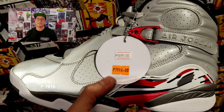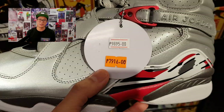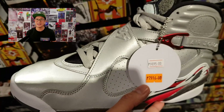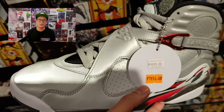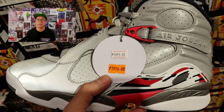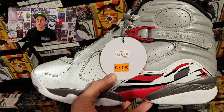The third and final sneaker in the Reflections of a Champion Pack is the Air Jordan 8, once again covered in 3M reflective material. What sets the 8 apart is its cross straps. It's not my favorite Jordan, but I'd still recommend it because it's unique. It's a heavy sneaker — I haven't played in 8s and don't think I ever will — but it doesn't fall short on style. What other Jordans have straps? Check it out.